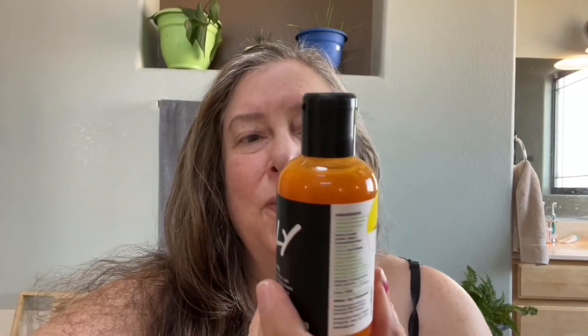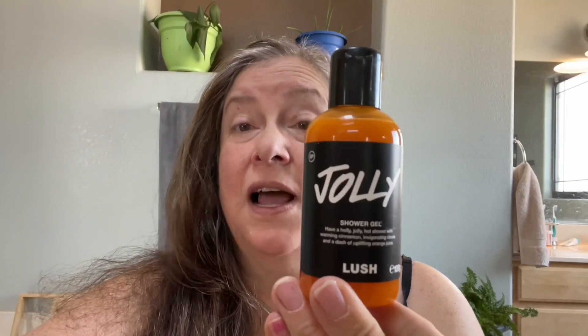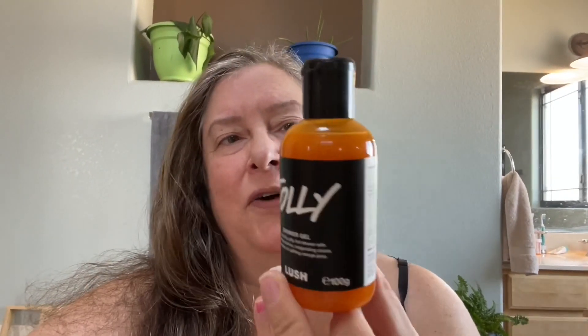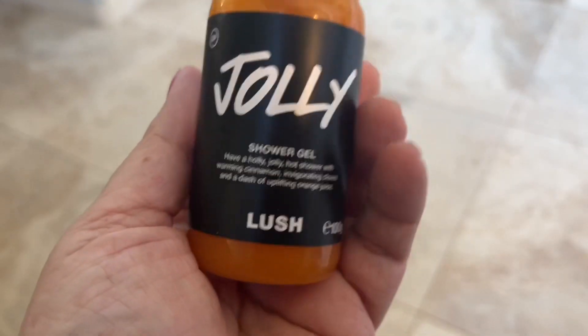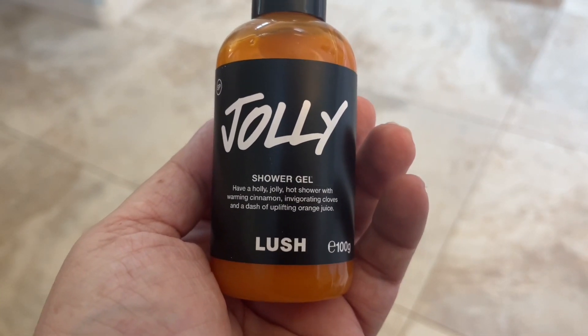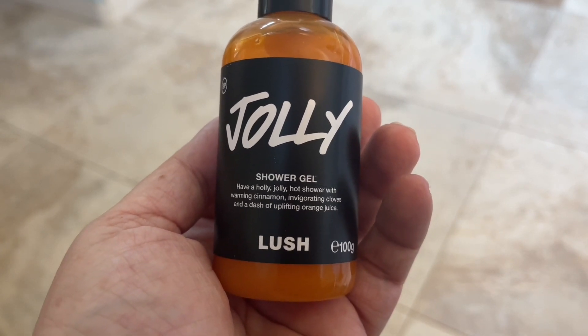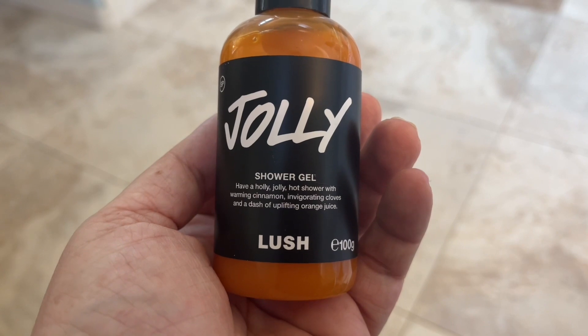Today I'm going to demo and review the Lush Christmas 2021 shower gel called Jolly. It says: have a holly jolly hot shower with warming cinnamon, invigorating cloves, and a dash of uplifting orange juice.